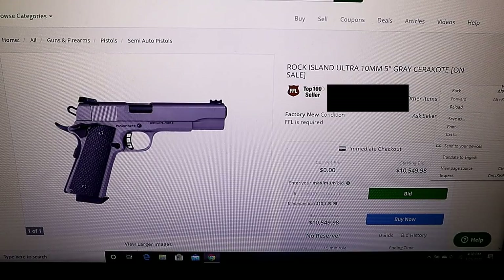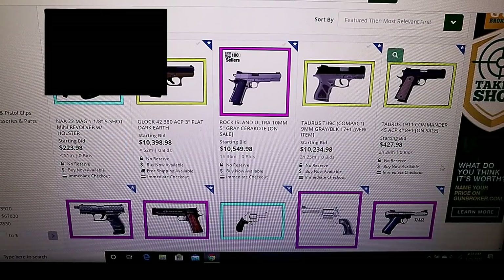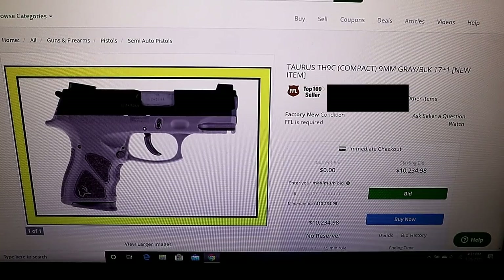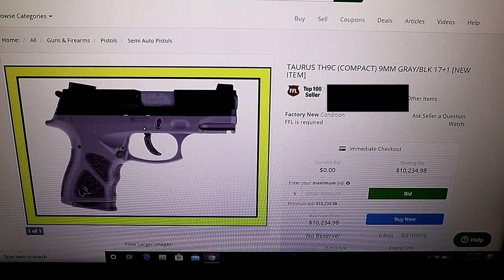It's rather confusing because some of the other models seem fairly priced. Here's a Taurus 1911 Commander at $427 - that's a fair price. But over here we have a Taurus TH9C, a lesser expensive gun, and they're selling that for $10,234.98. It has a gray frame, which usually isn't an upcharge with Taurus guns. That's definitely strange.